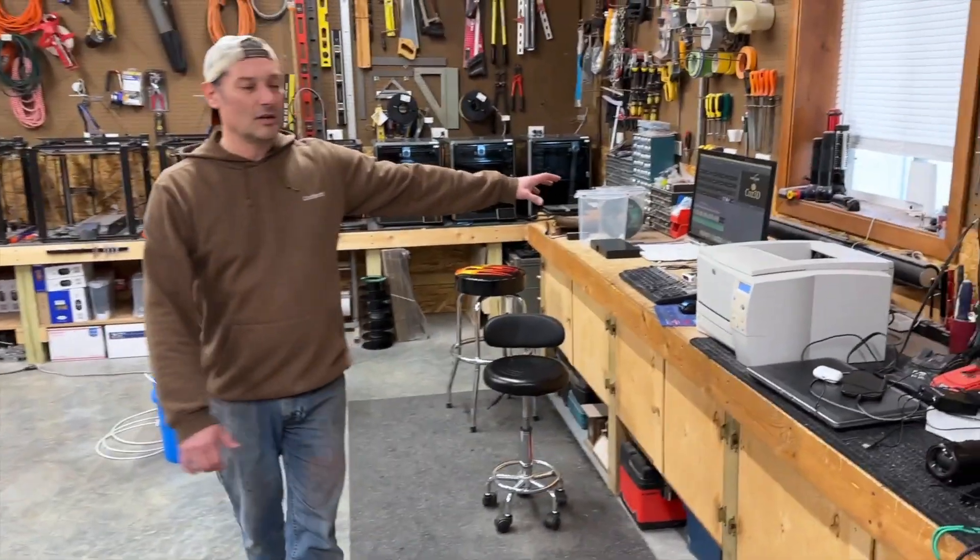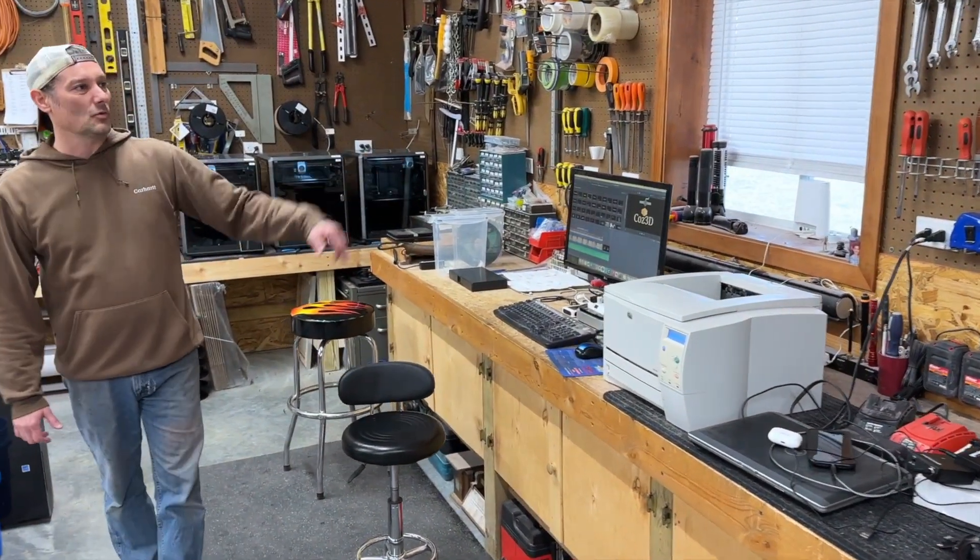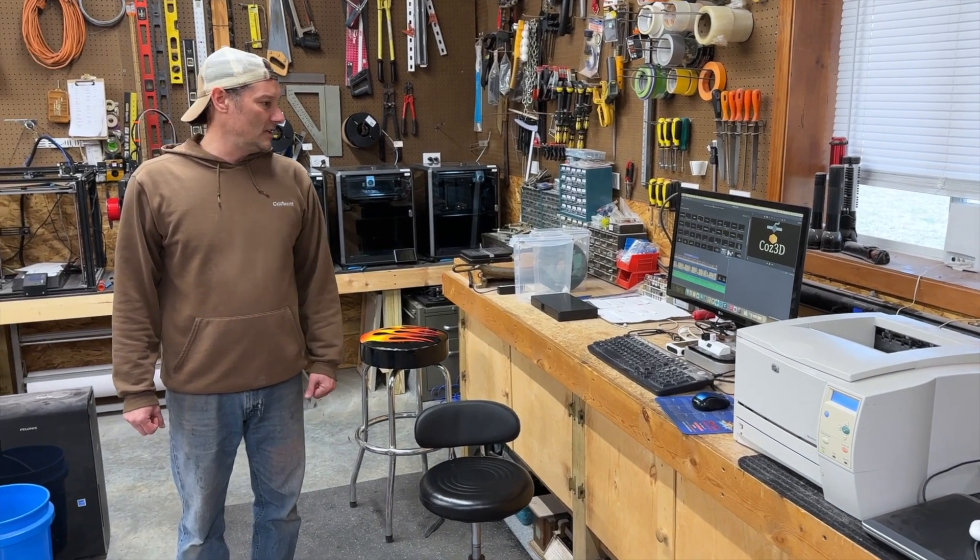Over here we've got our video editing setup, where we do and produce our videos.